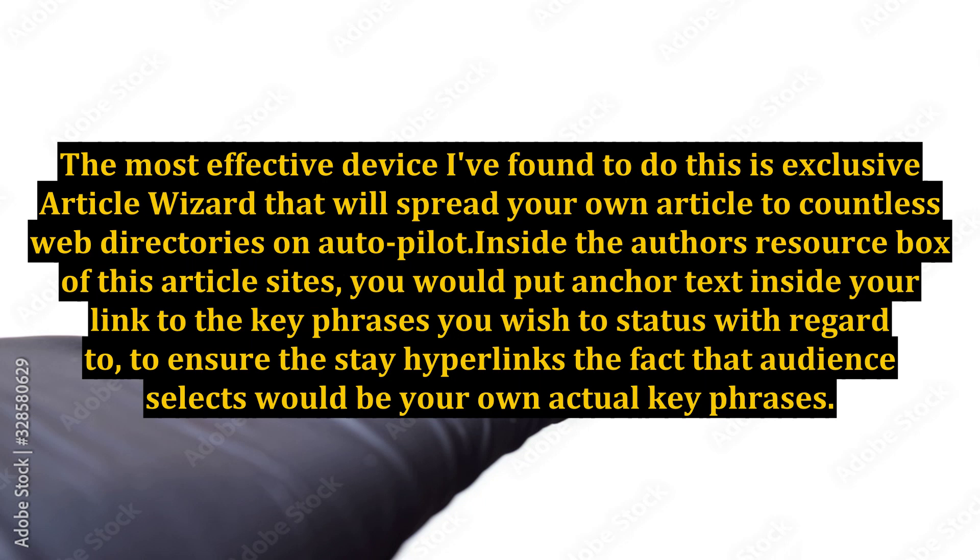Inside the author's resource box of these article sites, you would put anchor text inside your link using the key phrases you wish to rank for, to ensure that the hyperlinks the audience selects will be your actual key phrases.